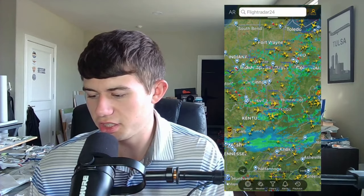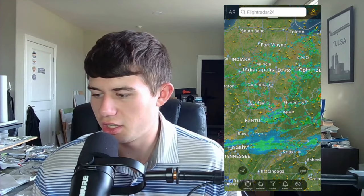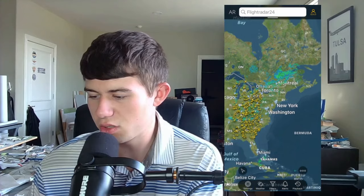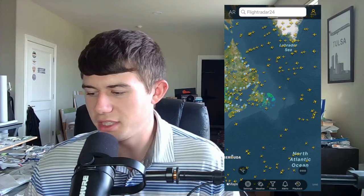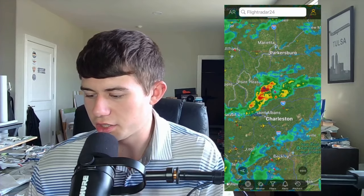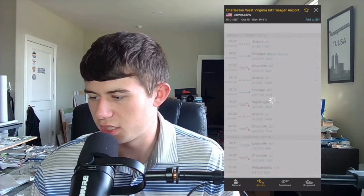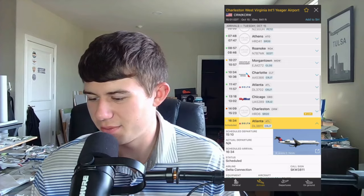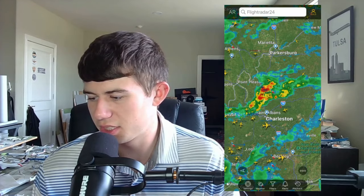You can also toggle rain and precipitation on the map. We can see a thunderstorm near Louisville. You can customize this to make it as personalized as you want — it's helpful to know if there's a thunderstorm for flight delays. Checking the board for Charleston airport, it appears the Atlanta flight is probably not going to make it in on time.